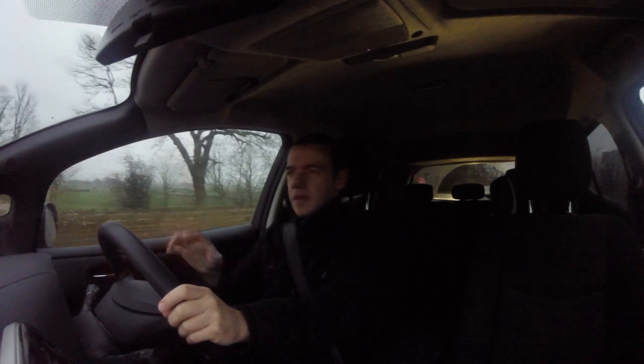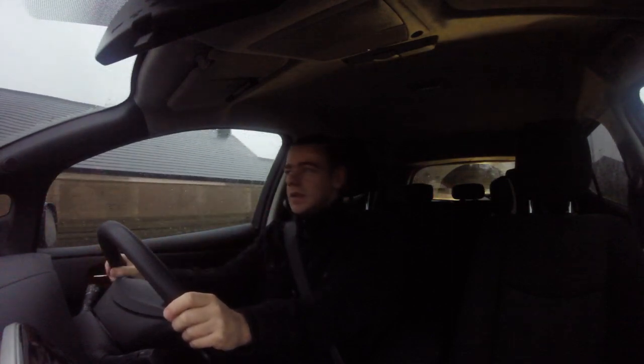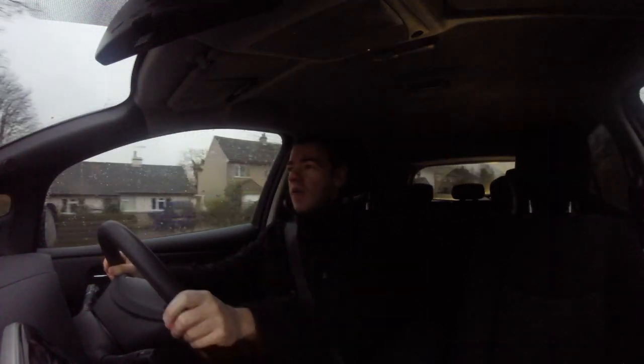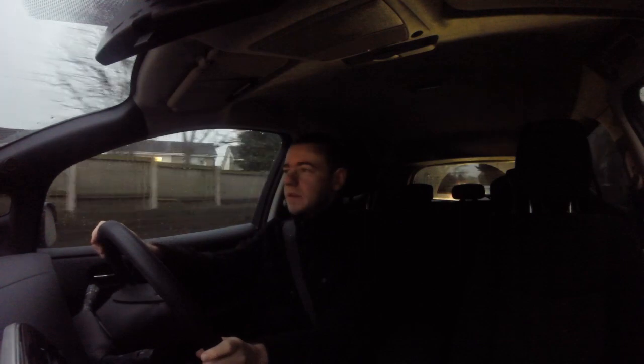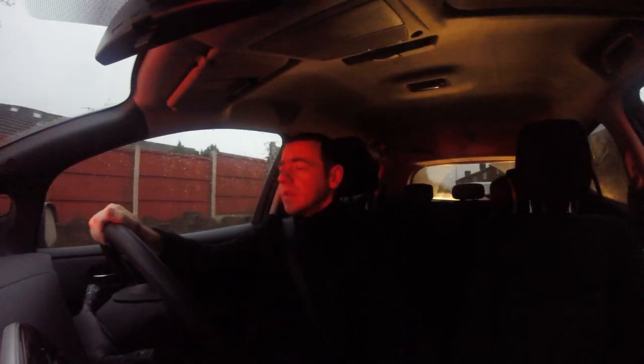Hi guys. I thought I'd do a video based on the emails and questions I get quite a lot. These questions are typically about the day-to-day commute, which is what predominantly the electric car is used for — it's not really a long-range vehicle. So this is a day in the life of the electric car owner, starting from the beginning of the day through until I get home at night, trying to give you an idea of what it's like. It'll probably turn out to be the most boring video in the world, but it's something I would have found quite handy to know before I bought one.